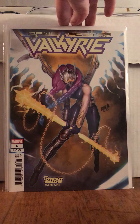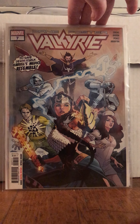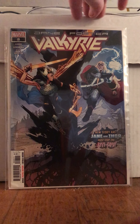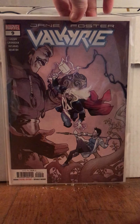This is number 6, it's the 2020 variant. And then number 7 through 9 I also got in from eBay recently. Look at here — there's Thor. So that's pretty cool, some more Thor goodness. Valkyrie number 9, so there we go.